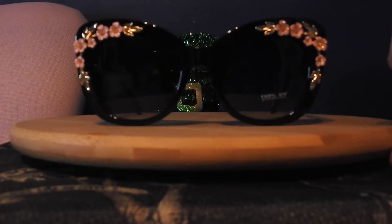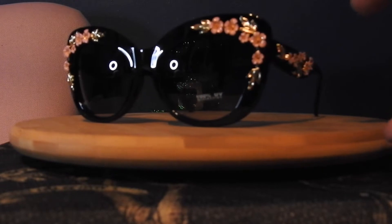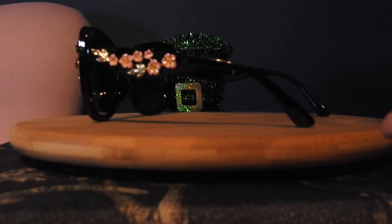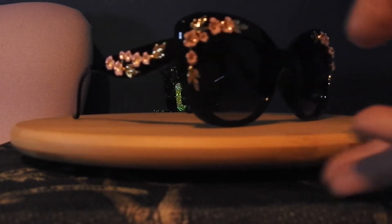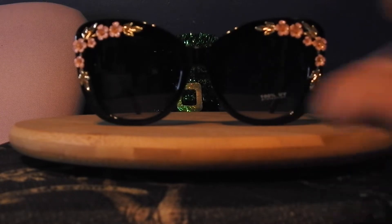I only got one accessory, and it's these glasses. This is the first video where I'll introduce you to Susan. I love these glasses — the flowers on the front, and if you turn them to either side there are these beautiful flowers. They were originally $14.50 and I got them for $7.25.